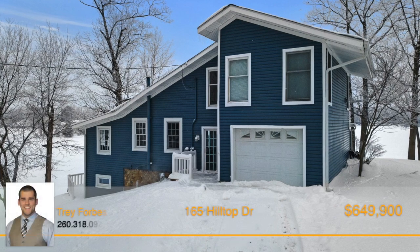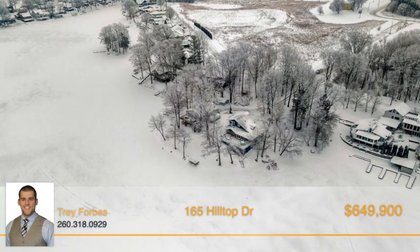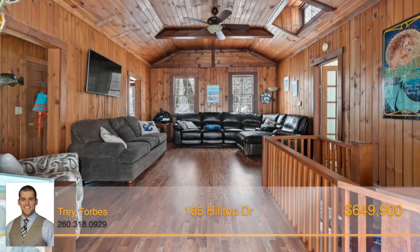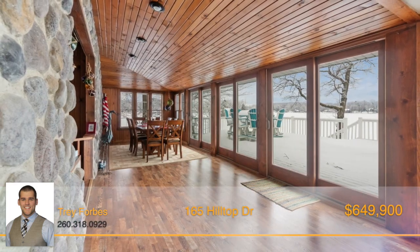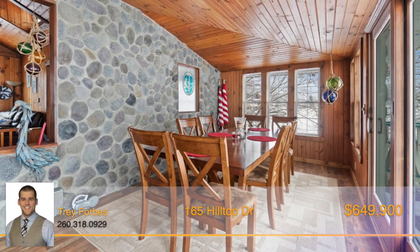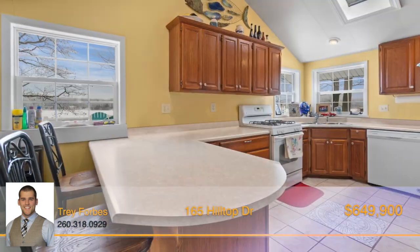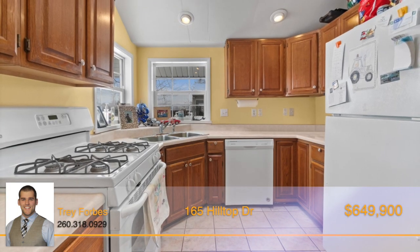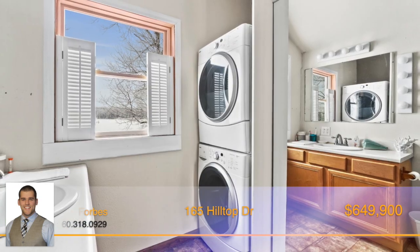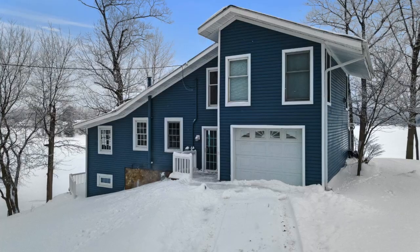Situated on nearly a half-acre lot on the highly desired Sylvan Lake, you're going to fall in love with this one-of-a-kind home. With approximately 250 feet of lake frontage, there's not a window in this house that doesn't give you a breathtaking view of the lake. Inside you'll find beautiful natural wood interior and newer vinyl flooring. The living room is warm and cheerful with high ceilings and open space. The dining room has a gorgeous stone wall and large glass doors that lead out to the deck and provide amazing views of the lake. The kitchen features a vaulted ceiling with skylight, tile flooring, and wrap-around cabinets. The three bedrooms are all spacious and comfortable, perfect for hosting friends and family. This home also boasts a finished walkout basement, attached garage, and a massive composite deck. Don't miss out on one of the best lots on Sylvan Lake — call Trey Forbes for all the details.